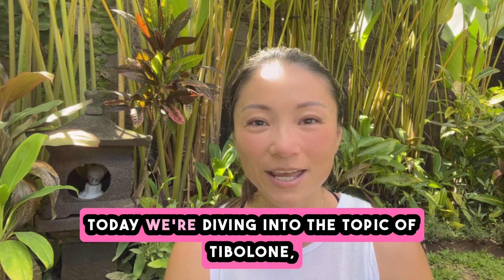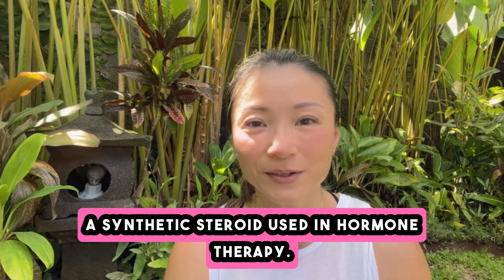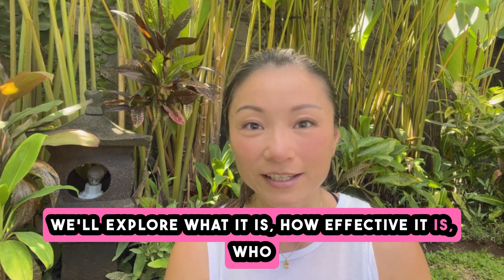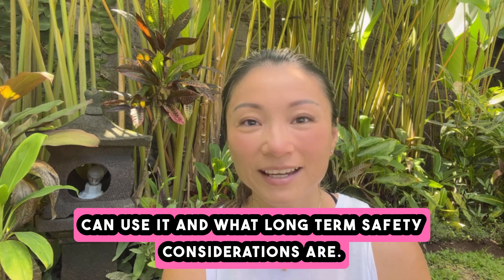Welcome to my channel. Today we're diving into the topic of tibolone, a synthetic steroid used in hormone therapy. We'll explore what it is, how effective it is, who can use it, and what long-term safety considerations are.